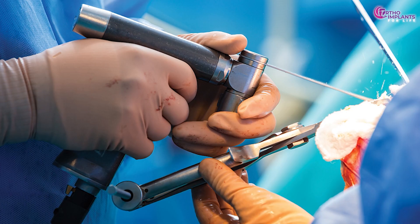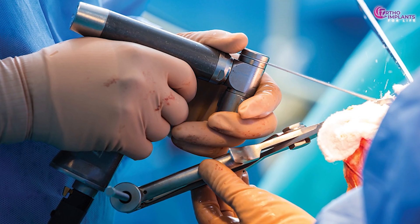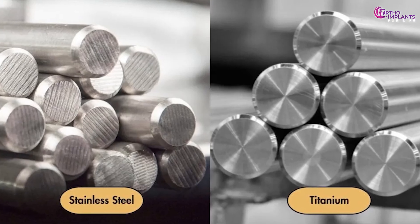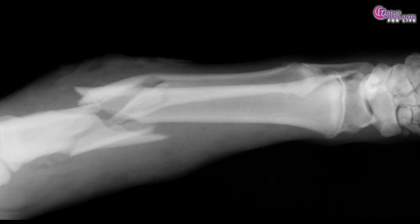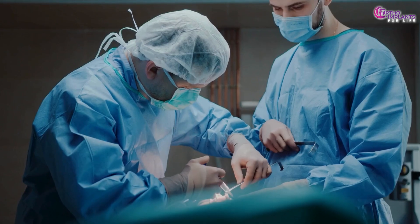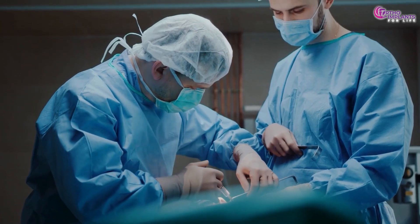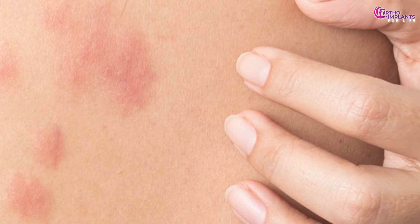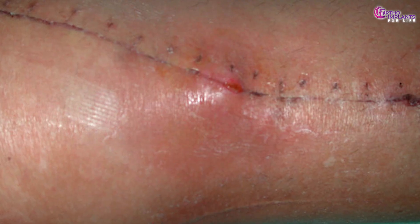Let us start with the problem with traditional implants. Orthopedic trauma care often relies on metallic implants made of titanium or stainless steel to stabilize broken bones. They work brilliantly in most cases, but they come with a catch — these implants are not absorbed by the body. They often require a second surgery for removal, especially in young patients or in cases of irritation, infection or implant failure.